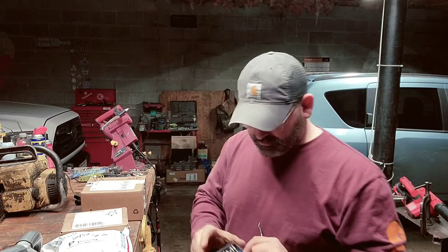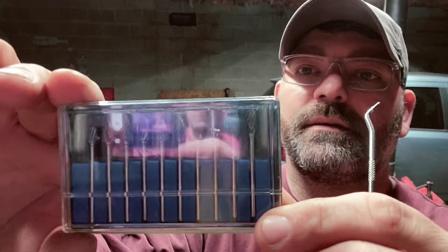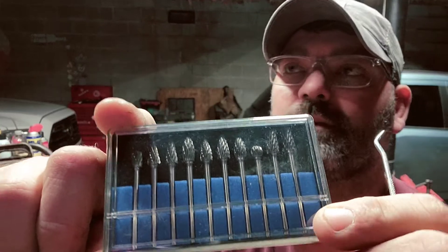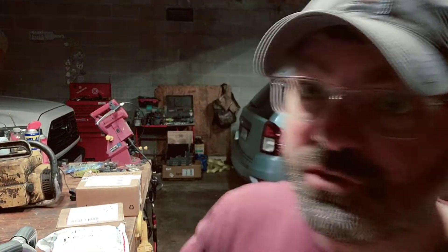I did get my tungsten bits in to start hoarding, so that is a thing in the future.